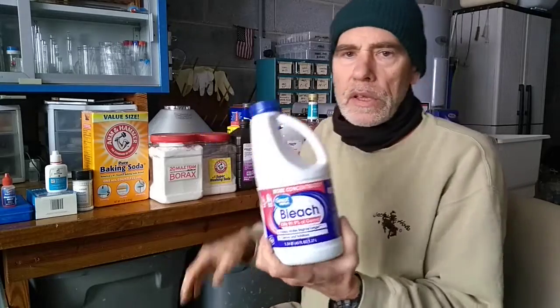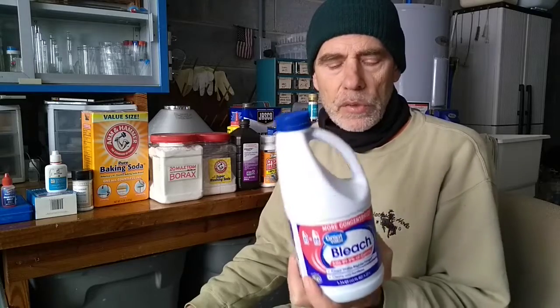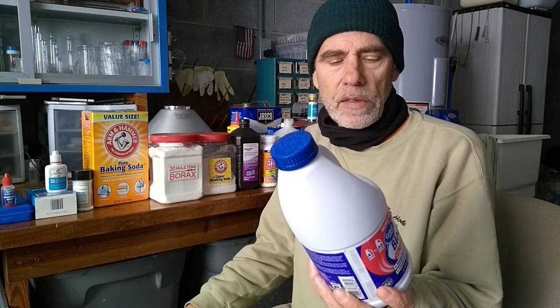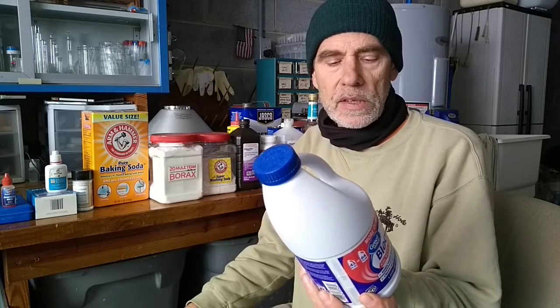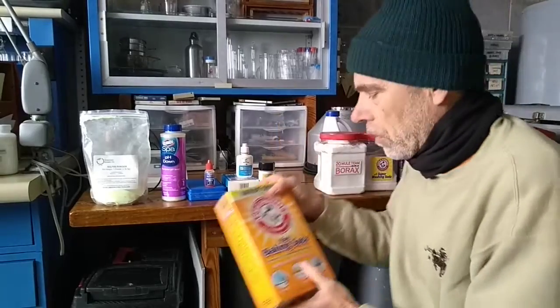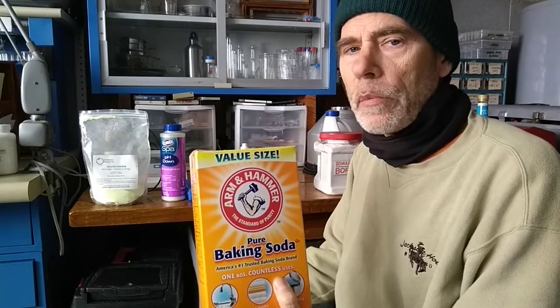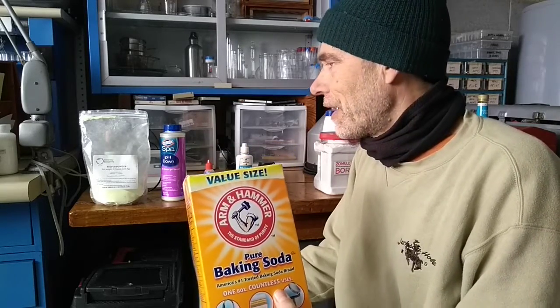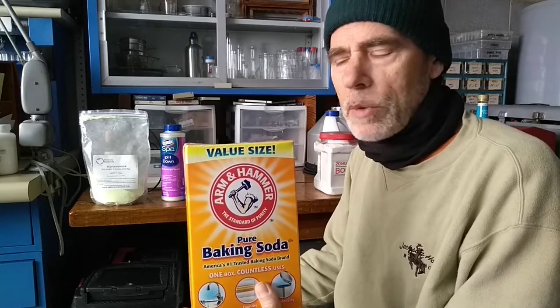Also for laundry is bleach — that's sodium hypochlorite solution. The concentration might vary a bit; some are five and three quarters percent. This is seven and a half percent sodium hypochlorite. And everybody knows good old baking soda — that's your sodium bicarbonate.